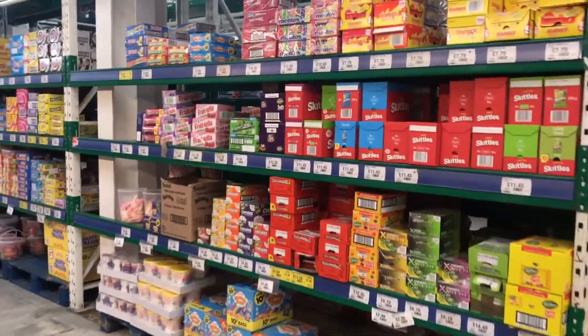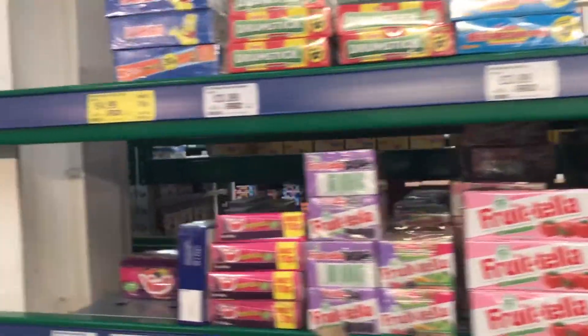So this is the aisle you're definitely going to want to stay away from — it's like something out of a Willy Wonka movie.